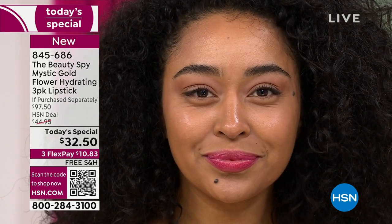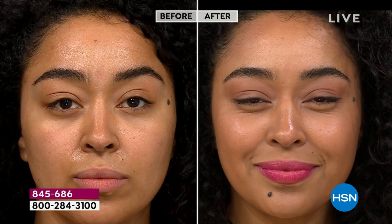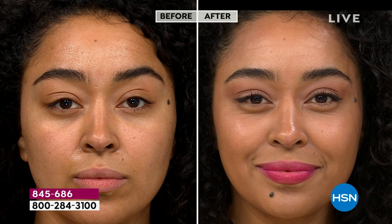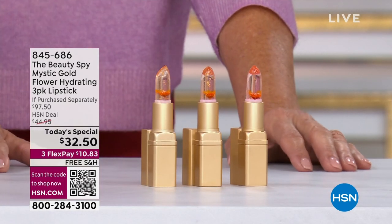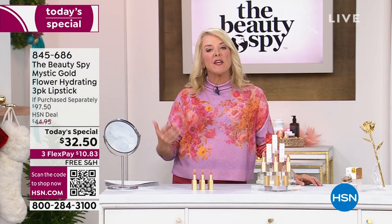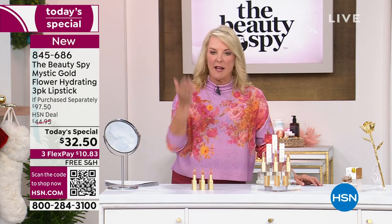If you go to hsn.com right now, you can get one of these for $32.50 — and that single one will probably sell out later today. For the exact same price, we're adding two more. So you get the first one for $32.50 and we add two more in our special tonight configuration. This is never ever going to be done again — it's a one and done. We have women who collect these every October, one day only, and then when it's gone, it doesn't happen for another year.